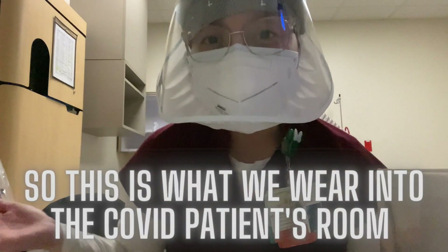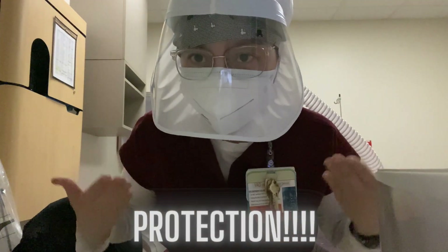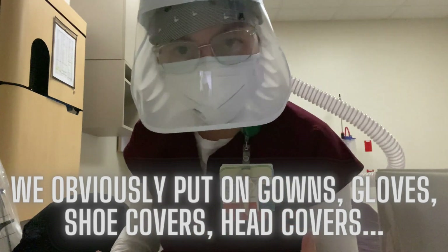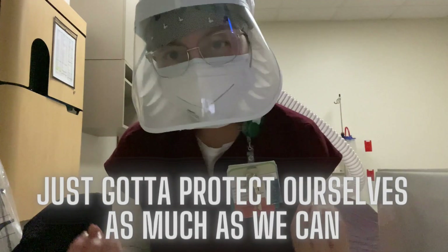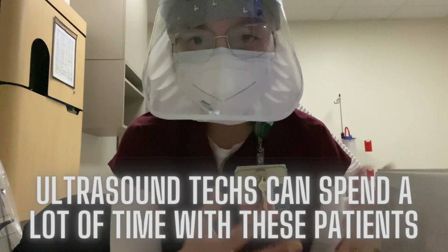This is what we wear into a COVID patient's room for protection: gowns, gloves, shoe covers, hat covers, and head coverings. We've got to protect ourselves as much as we can, because ultrasound technologists spend a lot of time with these patients.